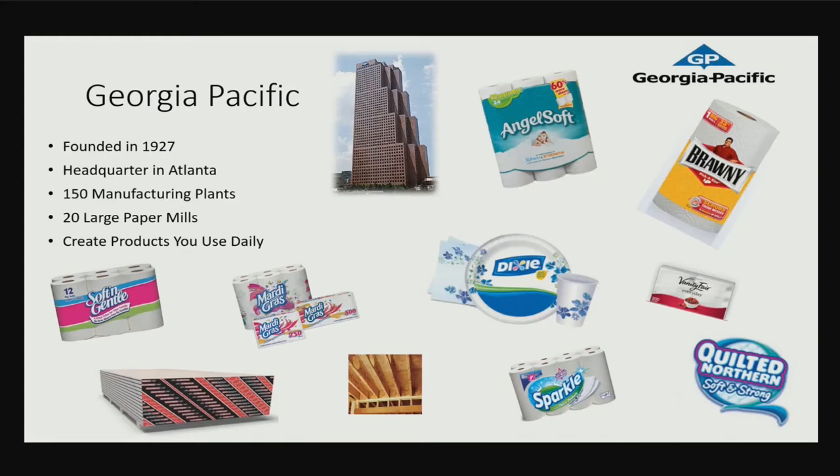A lot of people have been asking about Georgia Pacific. We are a wood products company, headquartered in Atlanta. We've got 150 manufacturing plants.